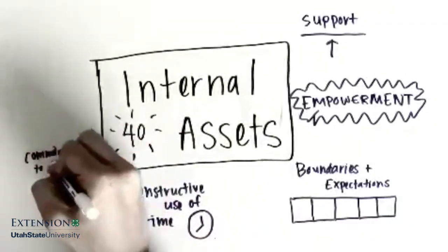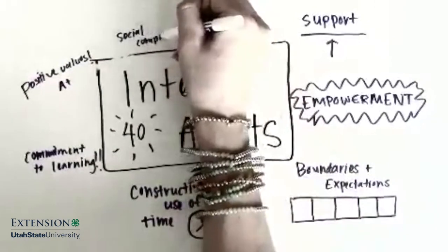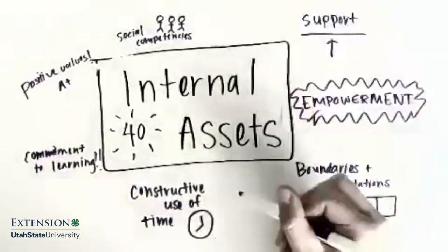In 4-H, we focus on the internal assets such as commitment to learning, positive values, social competencies, and a positive identity.